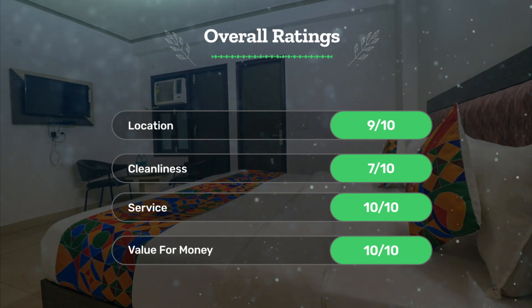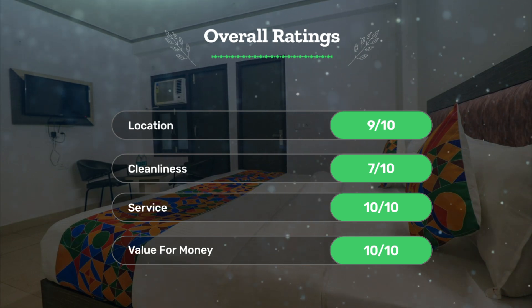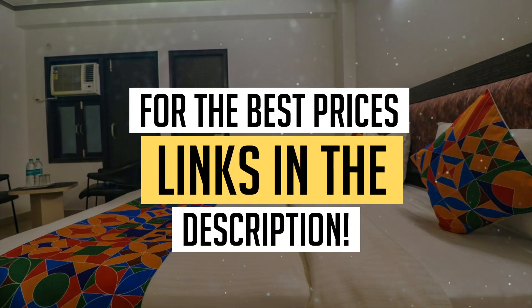Service 10 out of 10, value for money 10 out of 10. We would definitely recommend this hotel to you. For the best prices, remember to check out the links in the description below. Have a nice trip!